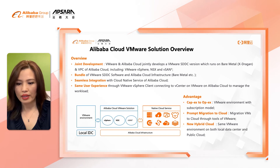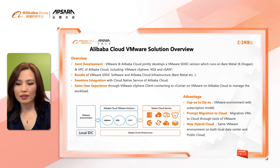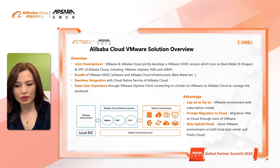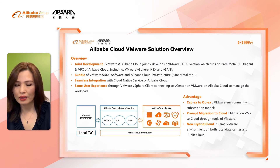The second feature is seamless integration. Customers can use existing Alibaba Cloud services to easily integrate Alibaba Cloud VMware Solution with Alibaba compute, storage, network, and other cloud-native services. Last but not least, the same user experience: customers can manage the VMware workload on Alibaba Cloud through VMware vSphere Client, which connects to vCenter on Alibaba Cloud.